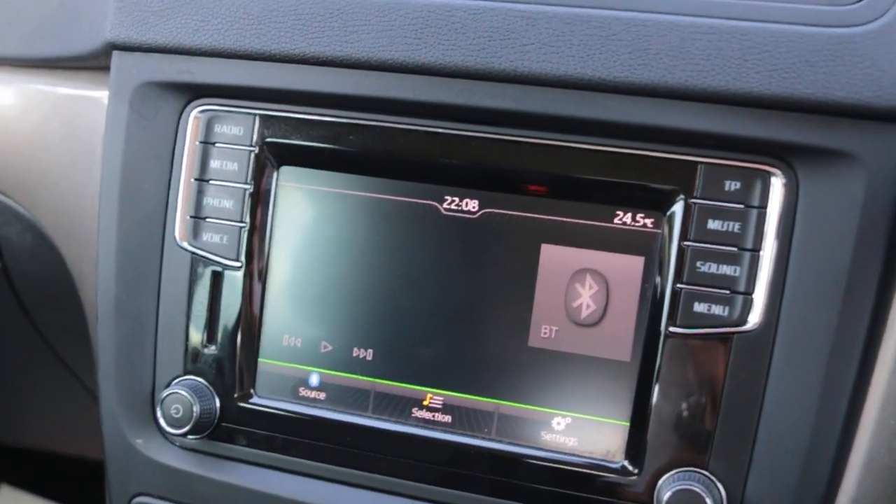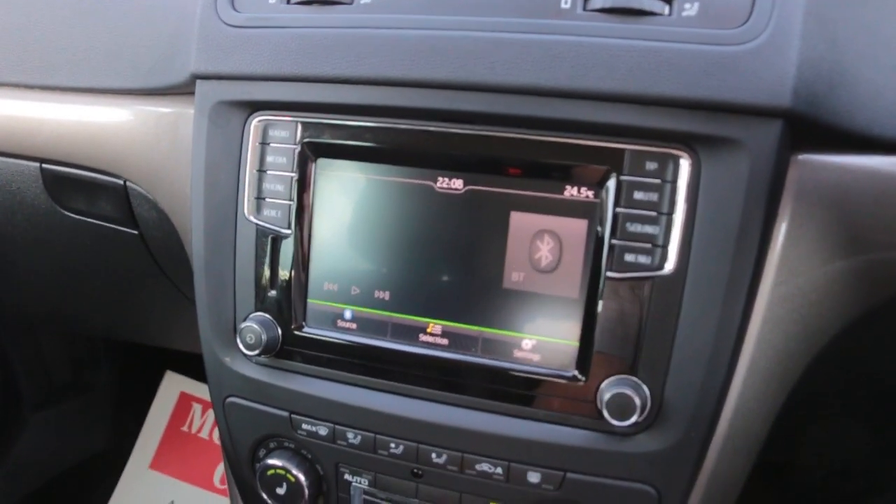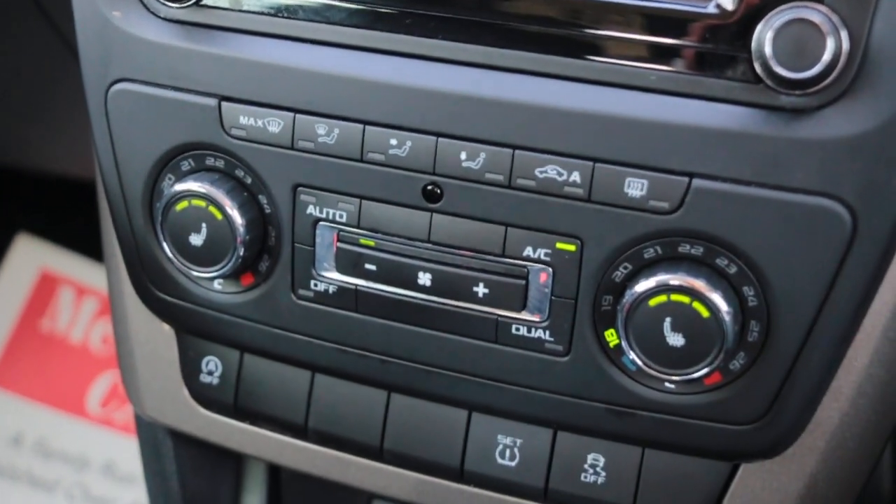The car also has USB aux ports, park pilot, two-zone climate control air conditioning, and heated seats.